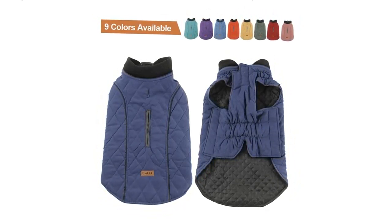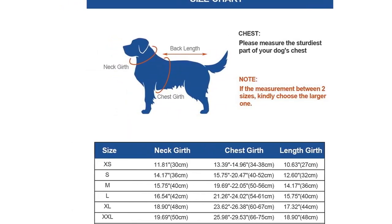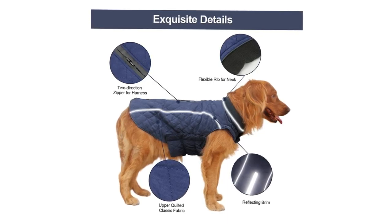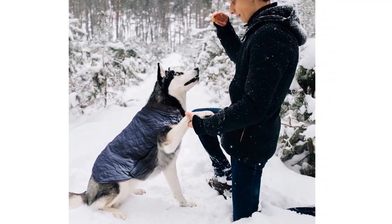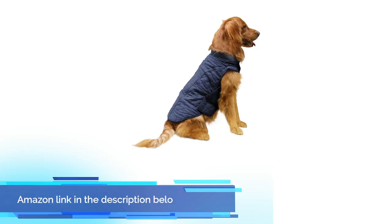The cold weather dog coat is fashionable, soft, comfortable, warm, windproof, and easy to put on and off — and it's also machine washable. When you get it, if there is any problem, you can contact us and we will surely solve that for you. If you like this product, please check out the Amazon link in the description below.